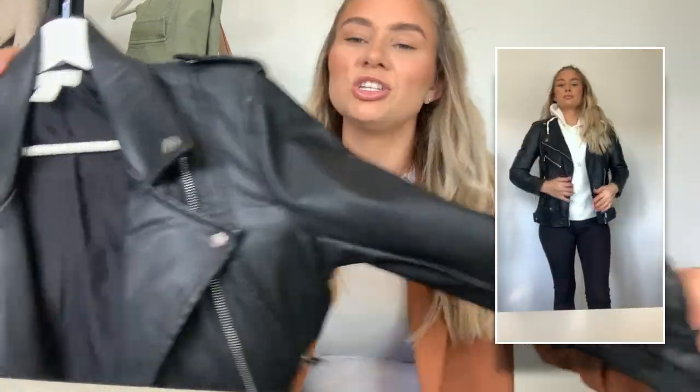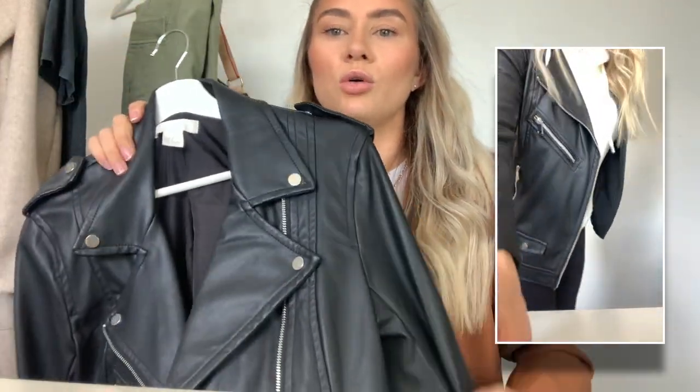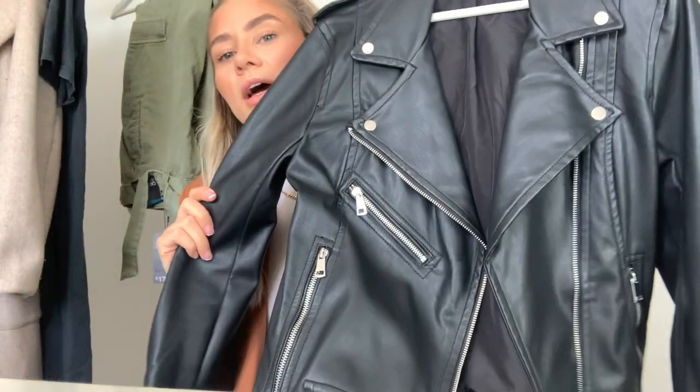This one isn't from this year — I bought it a couple of years ago — but I wanted to include it because it's a staple autumn/winter piece: a leather jacket from H&M. I think I got it in the sale for about £20, which is unreal for a leather jacket. It's super good quality — not flimsy or thin at all.